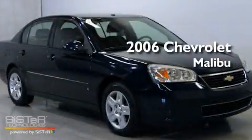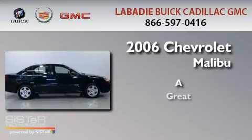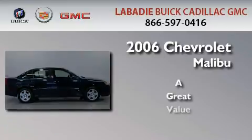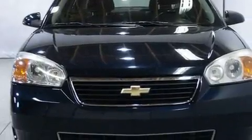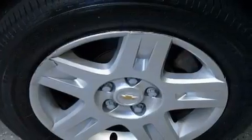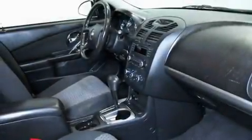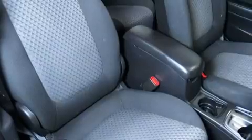This is a 2006 Chevrolet Malibu. Its top features include cruise control, a keyless entry system, a CD player, a leather-wrapped steering wheel, an illuminated driver's side vanity mirror, a traction control system, an anti-lock braking system, a passenger side airbag, rear seat child-proof door locks, and an anti-theft protection system.